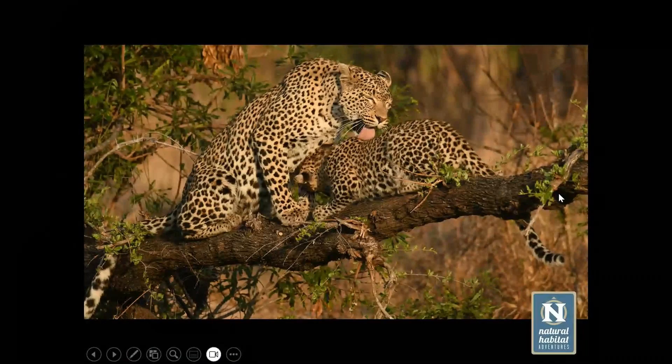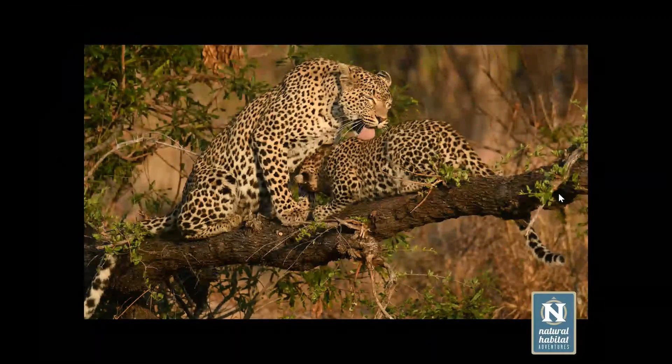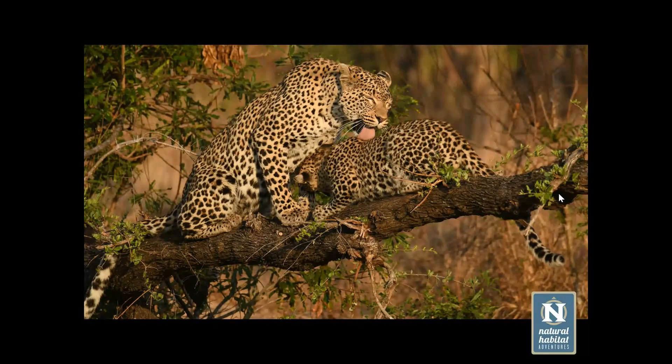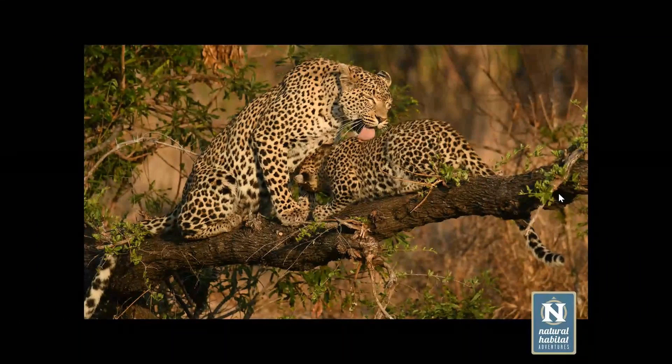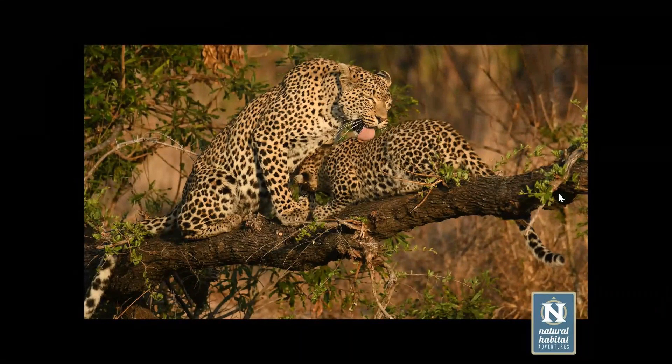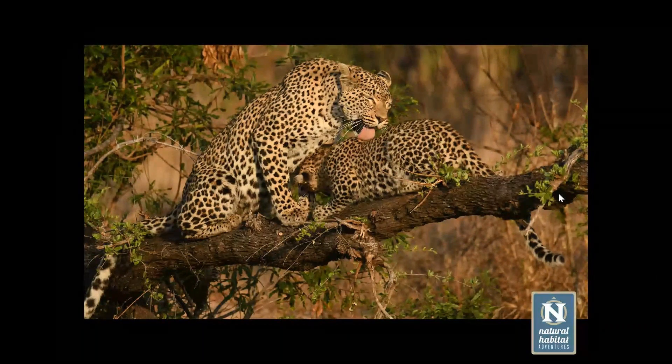Allogrooming amongst leopards is really only between a mother and a cub — a bonding and cleaning situation. Unlike lions where adults will allogroom adults, that's not something that occurs in leopards; it's just not part of their solitary lifestyle.